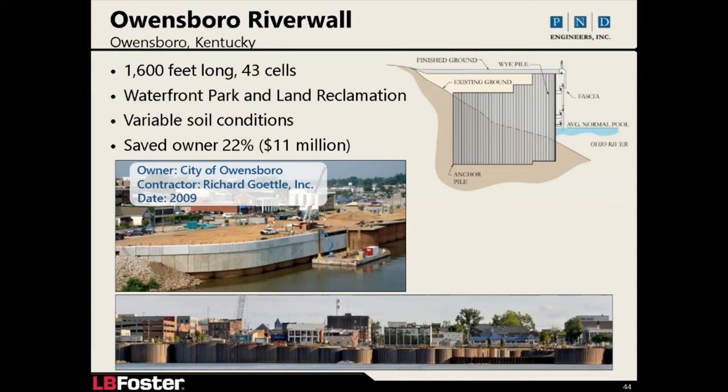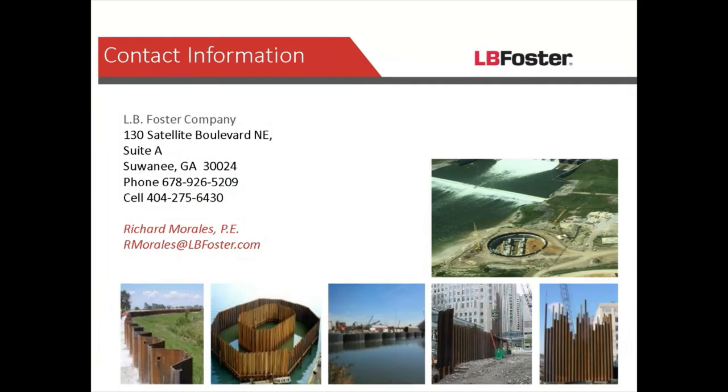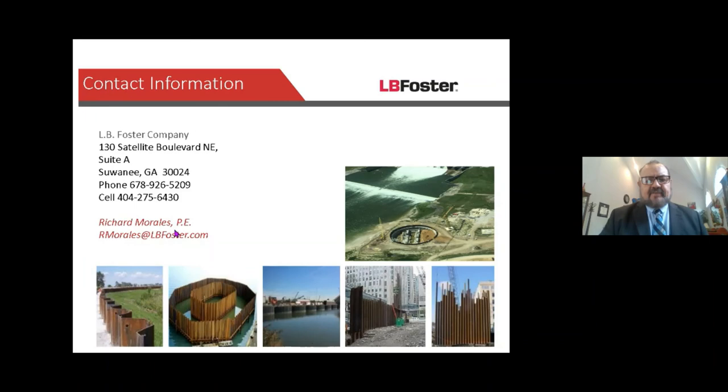That's my contact information — please email me with any questions and I'll respond to all of them. Now I'll open the Q&A portion. Please type your questions into the Q&A panel and I'll try to answer them. If you think of questions after the session, I'm happy to answer by email afterward as well.